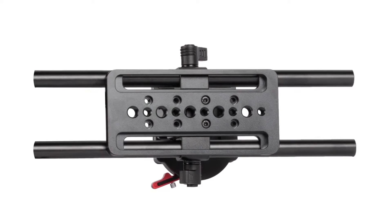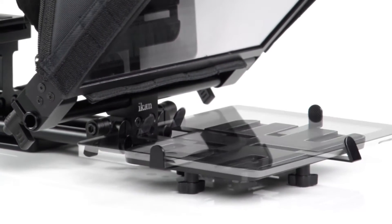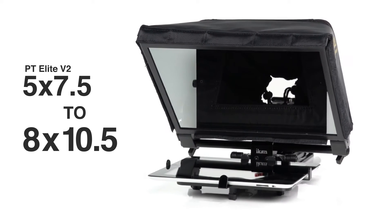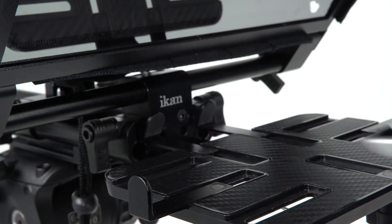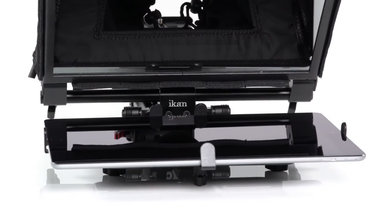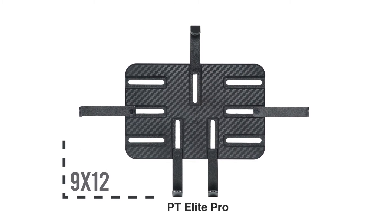The baseplate includes multiple mounting points and a wider base for stability. The PT Elite Version 2 can support tablets ranging from 5 x 7.5 inches to 8 x 10.5 inches, while the PT Elite Pro is built for larger tablets such as the Apple iPad Pro or the Microsoft Surface Pro. The PT Elite Pro supports tablets between 6 x 9 inches and 9 x 12 inches.